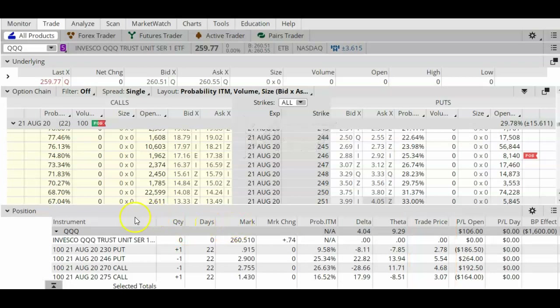I will achieve that maximum profit only if I hold this trade all the way until expiration on August 21st, and if the QQQ stays between my two short strikes — between $246 and $270. Right now it's trading at $260, and I still have 22 days remaining in this trade.